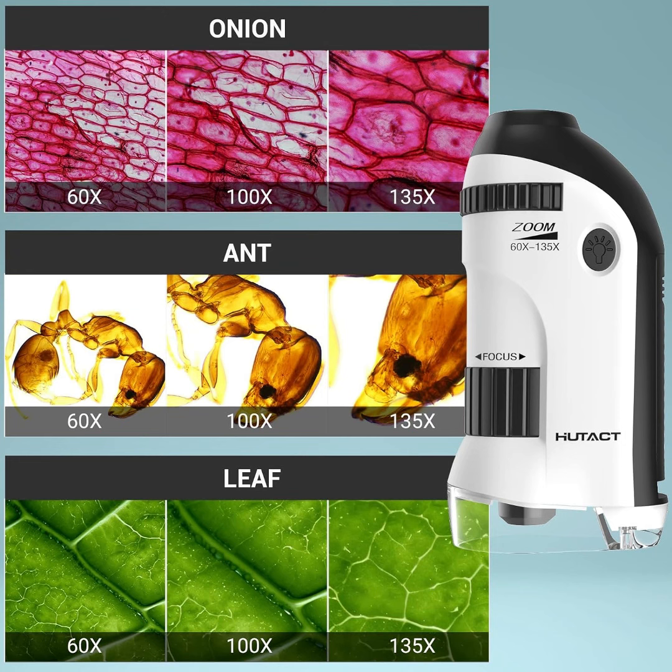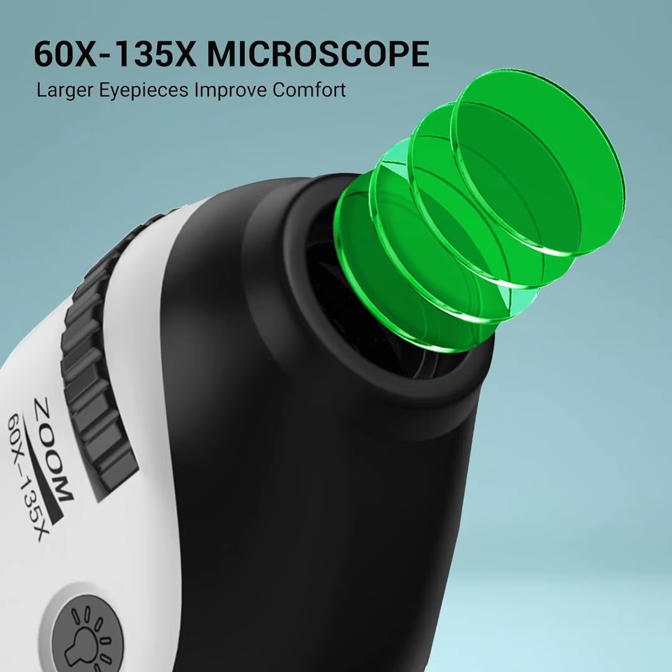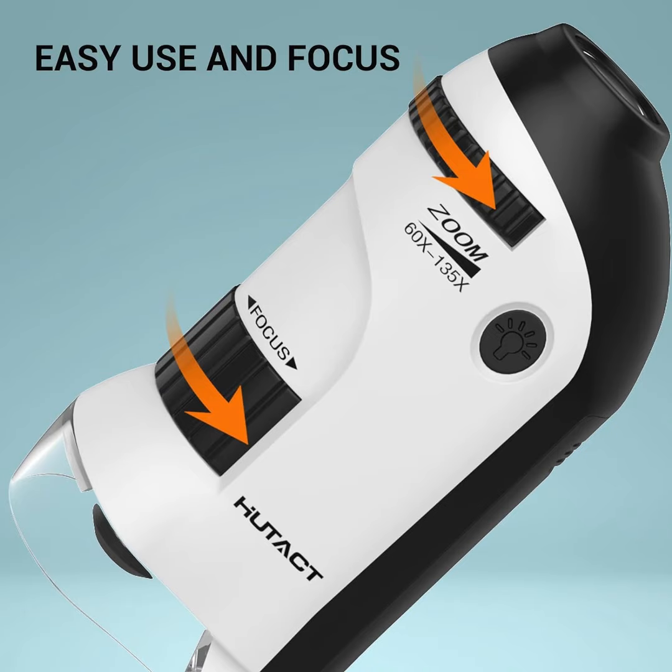This is the key for teens to open the door to the microcosm. We can explore the microscopic world through the kids' pocket microscope, stimulate curiosity about nature, and easily cultivate scientific interest. Your child will have their first pocket microscope, and you will never have to worry about your child using your smartphone again.